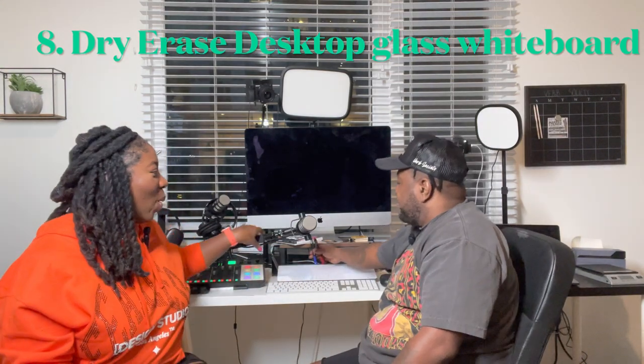All right, that is all of the electronics. Moving to something still in this area — number eight is the dry erase desktop glass whiteboard. This dry erase board is so cool. How many of you all use so many sticky notes throughout the day? Working from home, jotting something down — this has been a game changer. You can write it down, erase it, you're not wasting paper, it's good for the environment, and it opens up to keep things inside. You've got to get that one.